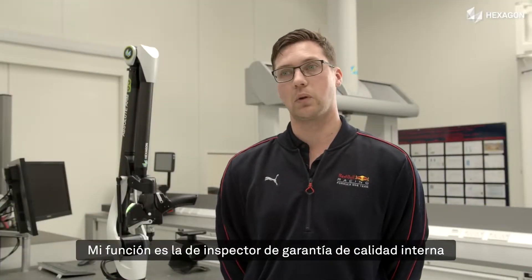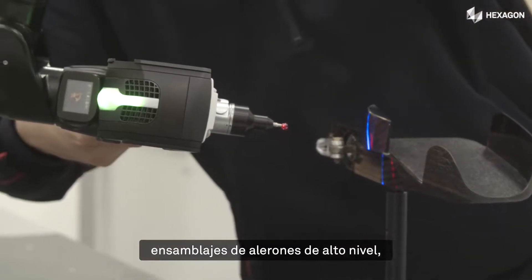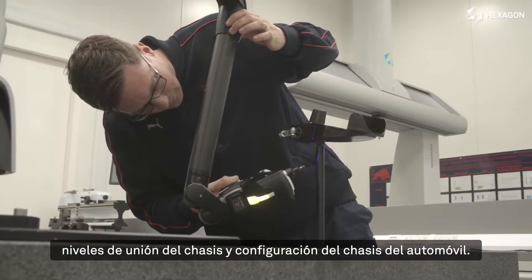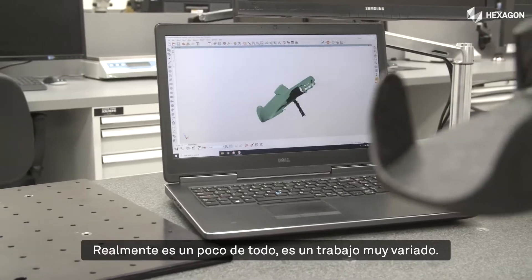My role is an internal quality insurance inspector covering composite and mechanical components, ranging from individual piece parts through to top level wing assemblies, chassis bonded levels and chassis car setup. So a little bit of everything really — it's a varied job.